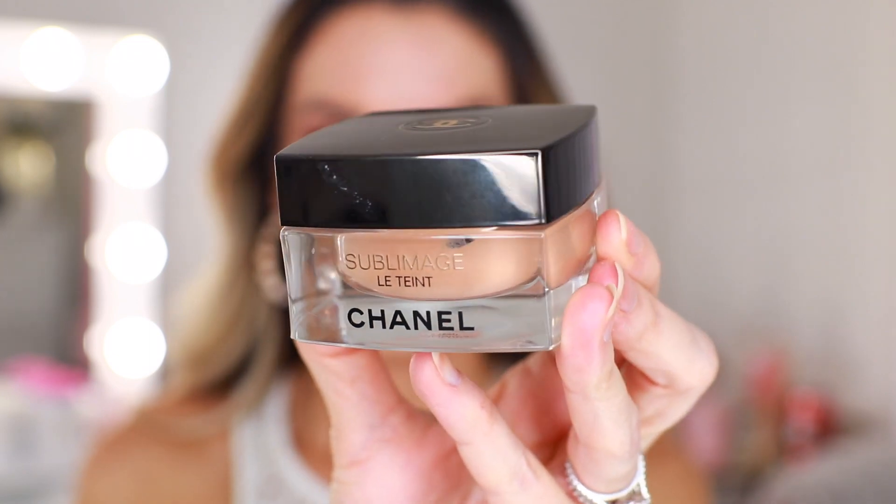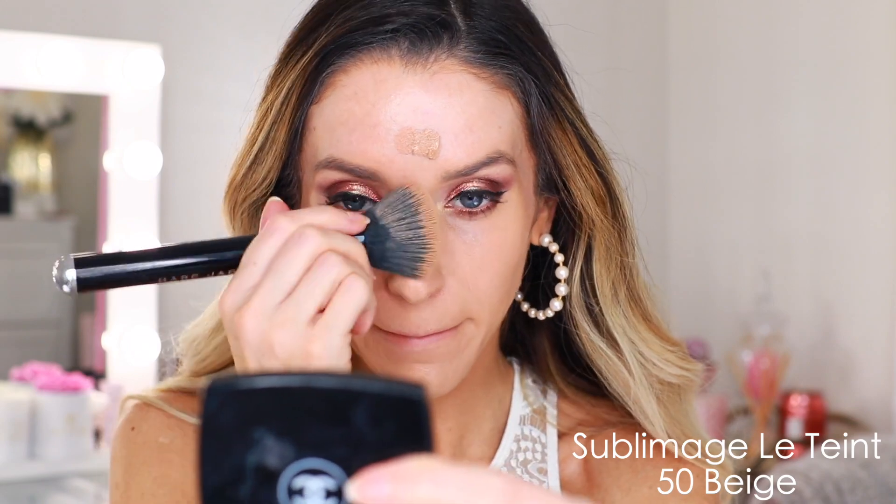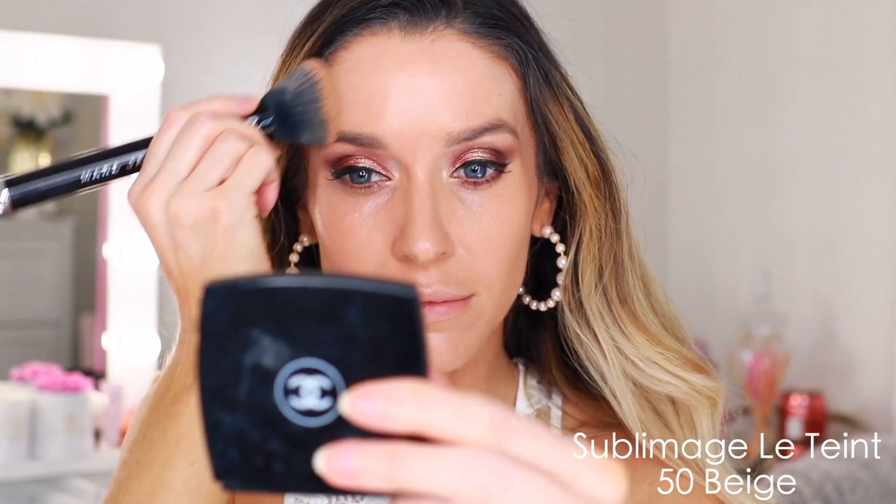It runs a little bit light, so it matches me whenever I've sunless tanned. I'd be tempted to get a 40 Beige for a better everyday match. I'm limited to when I can wear this foundation because I have to make sure I'm really tan on my body. I don't necessarily love to wear this in the dead of summer — I'd prefer to wear it in spring or winter when it's a little bit colder and drier.